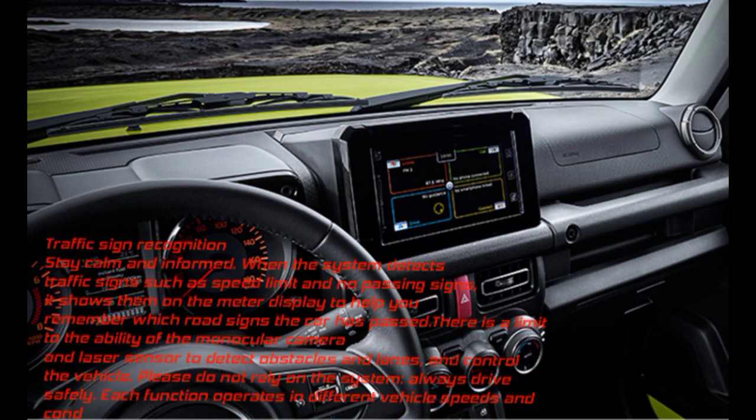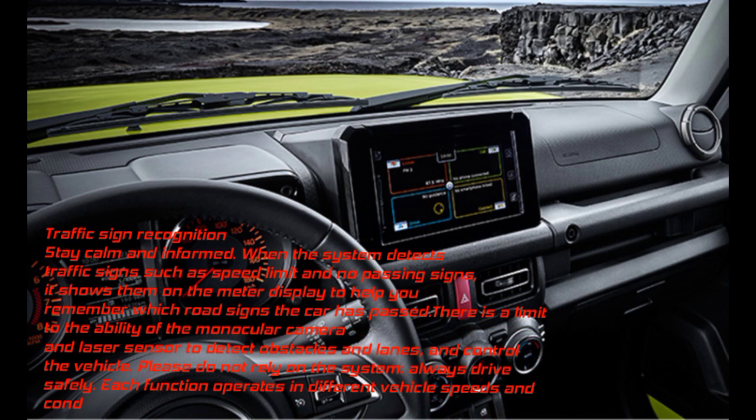Traffic Sign Recognition: When the system detects traffic signs such as speed limit and no-passing signs, it shows them on the meter display to help you remember which road signs the car has passed. Note: there is a limit to the ability of the monocular camera and laser sensor to detect obstacles and lanes. Please do not rely solely on the system — always drive safely.